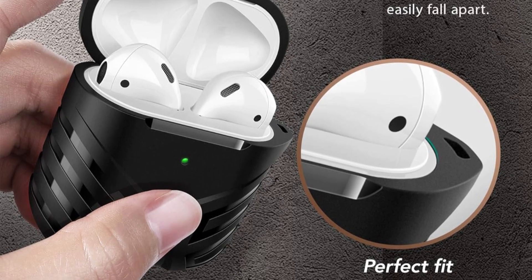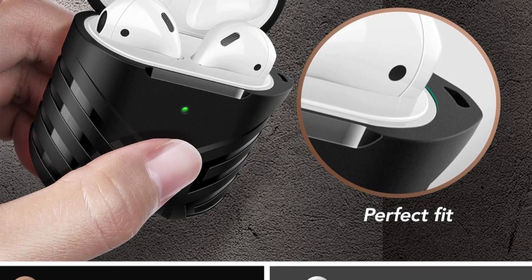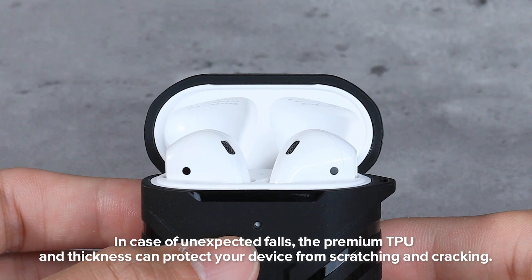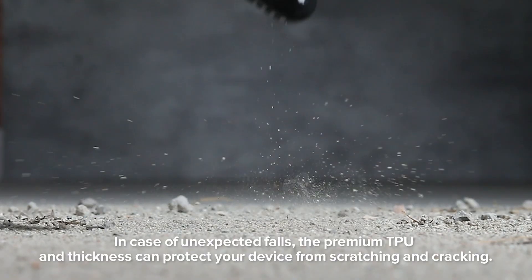The anti-slip design provides a secure grip, reducing the chances of accidental slips, making it ideal for active lifestyles. One standout feature is the precise fit that doesn't interfere with the AirPods' functionality, allowing easy access to charging ports and seamless wireless charging without removing the case.